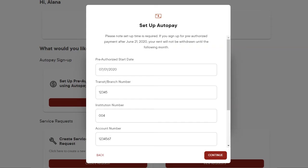Enter your pre-authorized start date. Select the month to start. The date will always be the first.